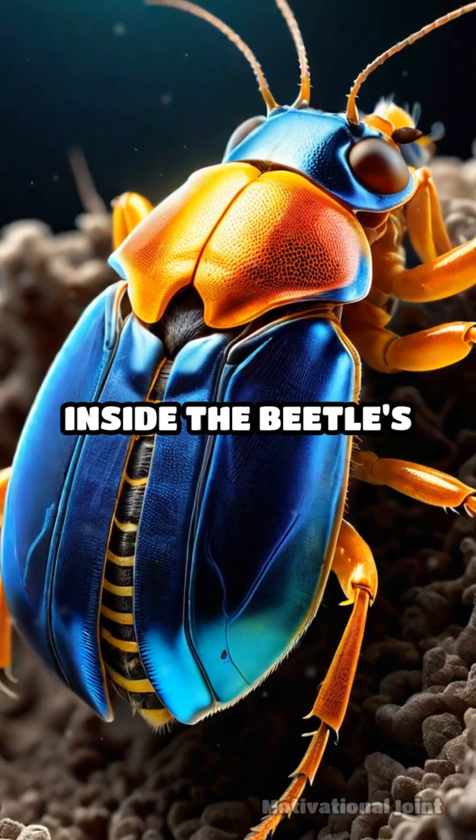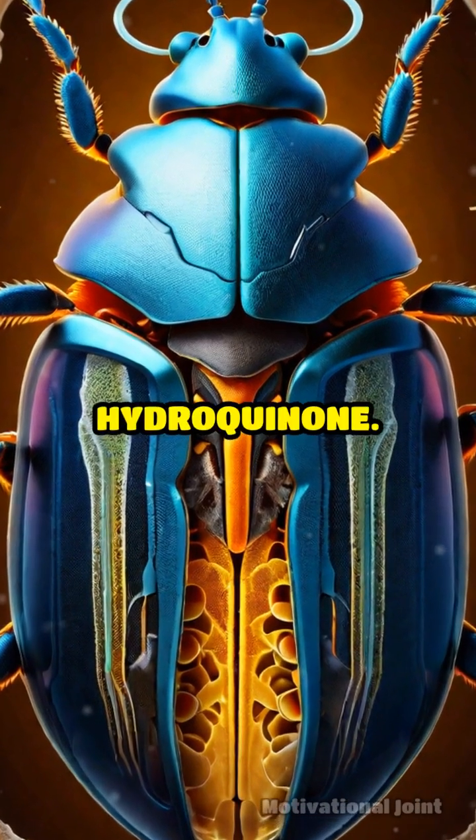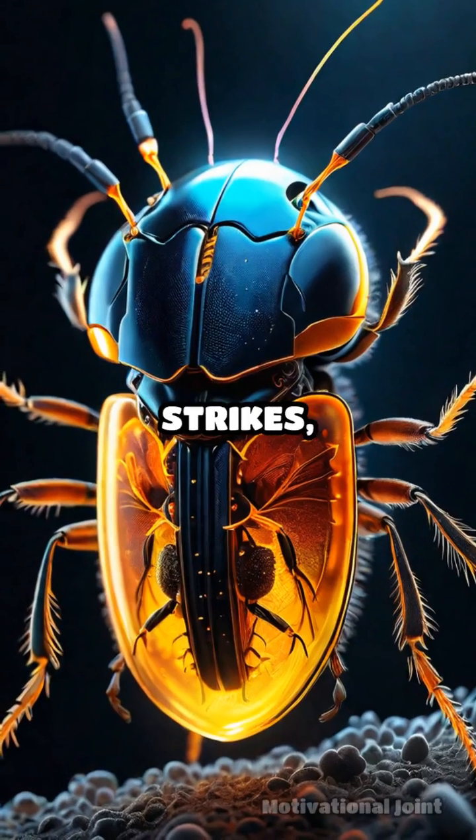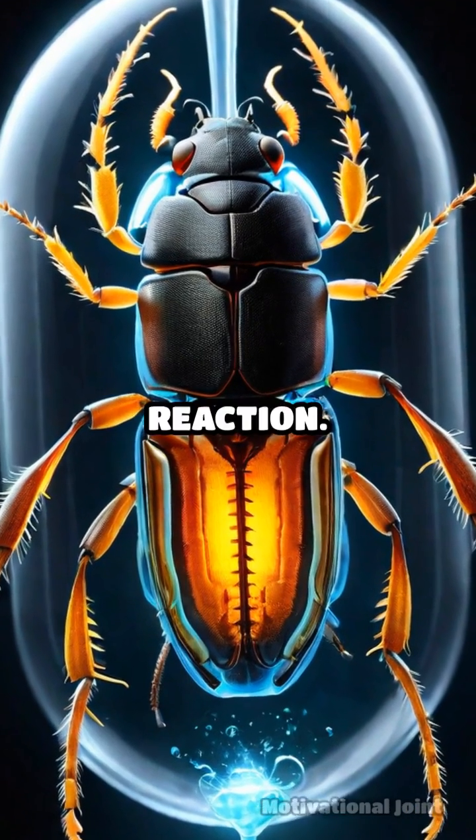How does it achieve this? Inside the beetle's body, two separate chambers contain hydrogen peroxide and hydroquinone. When danger strikes, these chemicals are mixed in a third chamber, resulting in a violent exothermic reaction.